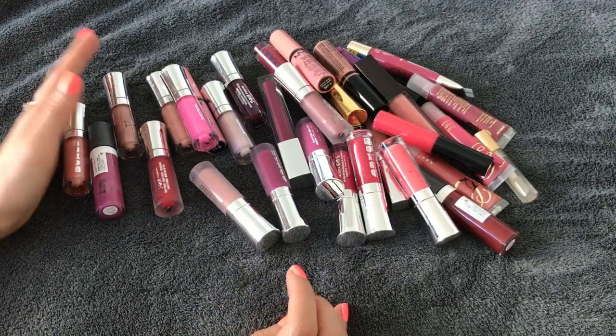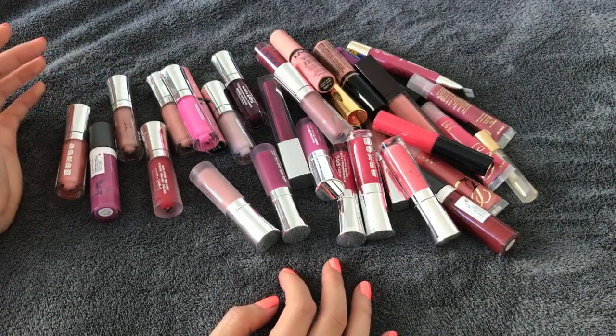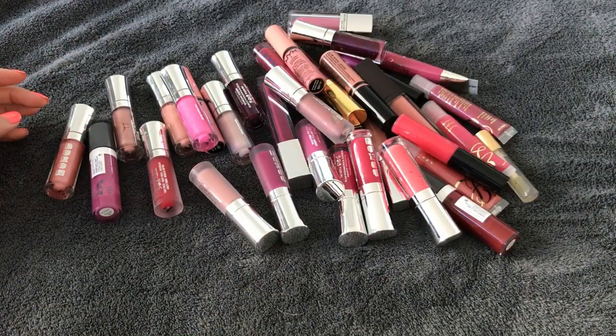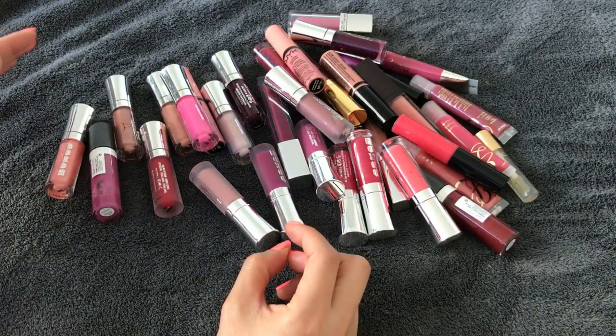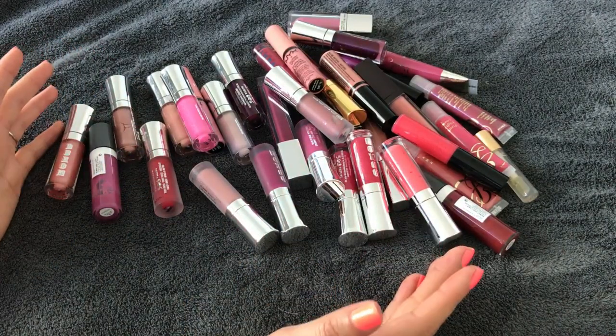I'm hoping I can get rid of like five to ten — that would be good. I'm not too ambitious because I know a lot of them I want to keep. I'm going to do it similarly to how I did my lipsticks: pick out the ones I know I want to keep for sure, pick out the ones I want to get rid of for sure, and then see where we stand with the rest.